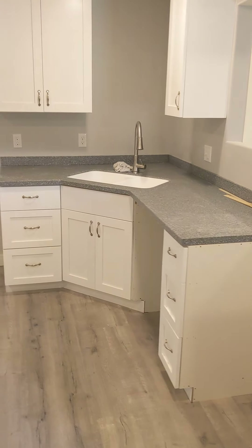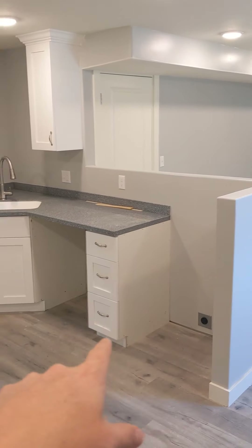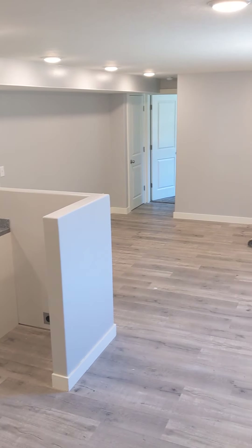We walk in. Nice living area, plenty of room for a couch or TV, and you also have a kitchen. We will be getting the range, the stove and oven here, dishwasher, and fridge. Give you kind of an aerial view of the living area and kitchen.